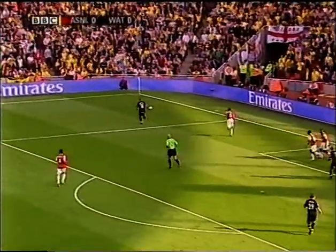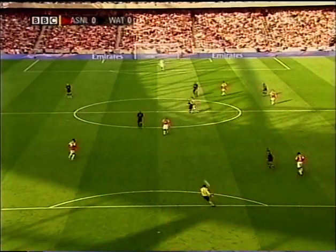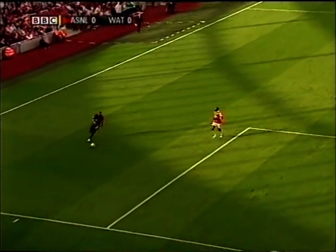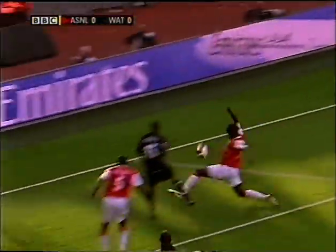I think it was Damien Francis coming in at the back post. Could have put Watford ahead, completely against the run of play. And that came about as a result of a poor clearance by Jens Lehmann. It was picked off by Tommy Smith, who fed Marlon King, and he spotted the run of number seven, Damien Francis.